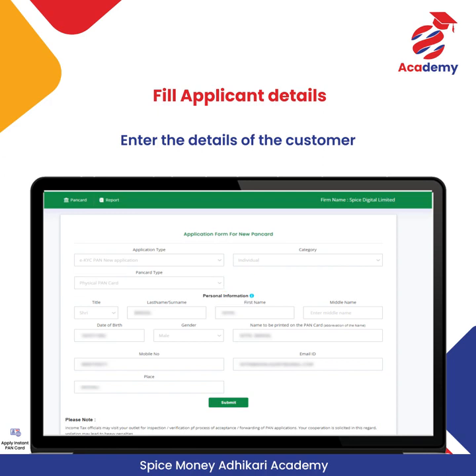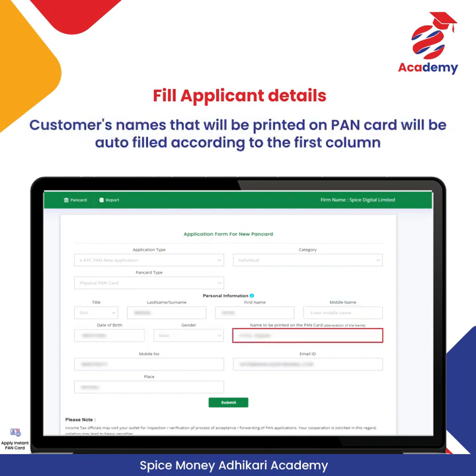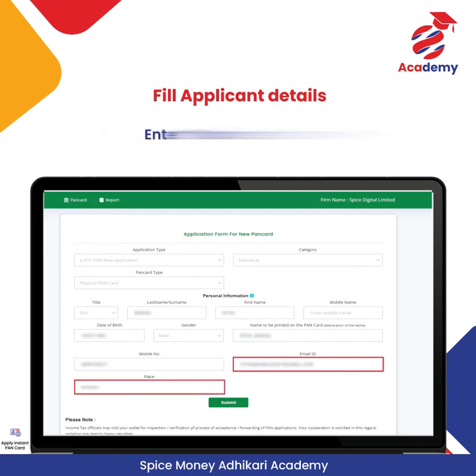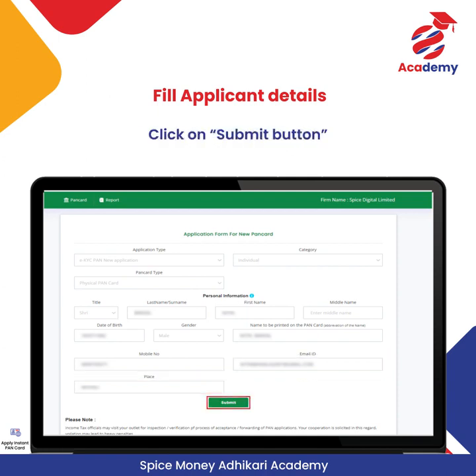Enter the details of the customer such as selecting the title, last name, first name, middle name, date of birth, and gender. The customer's name to be printed on the PAN Card will be auto-filled according to the first column. Enter the mobile number of the customer, his email ID, and the name of the place, then click on the Submit button.